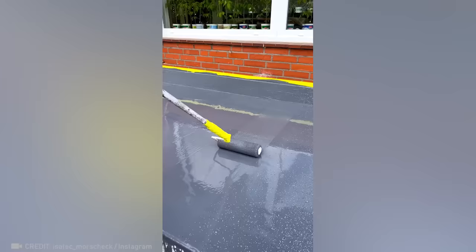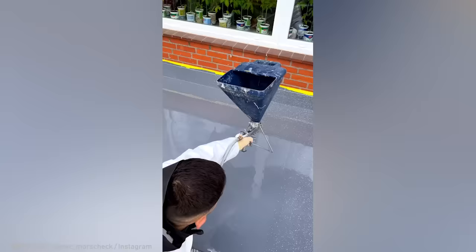Watch this artist amazingly transform a floor's look with the help of liquid plastic.